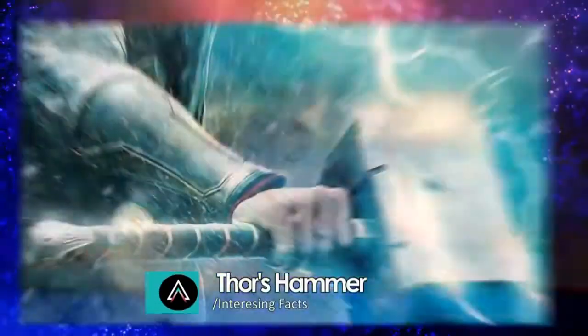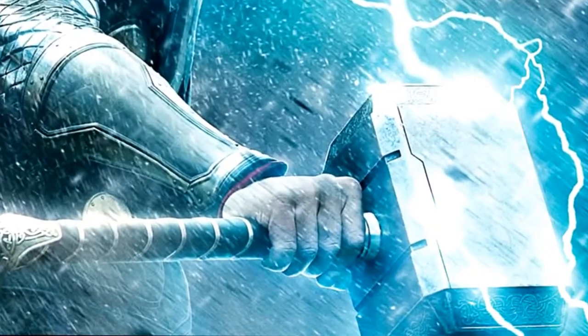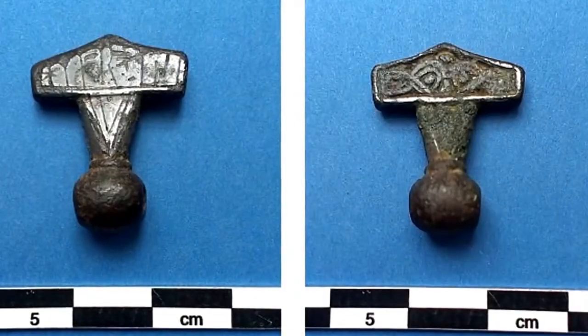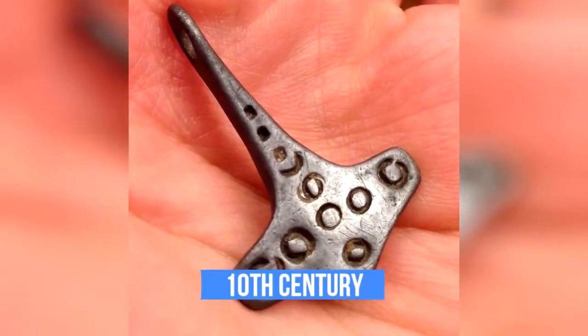Thor's hammer. No, we're not talking about Mjolnir, the very powerful and mythic hammer which Thor used to protect Asgard from the frost giants. Instead, this small artifact is a Viking amulet in the shape of Thor's hammer, which dates back to the 10th century.